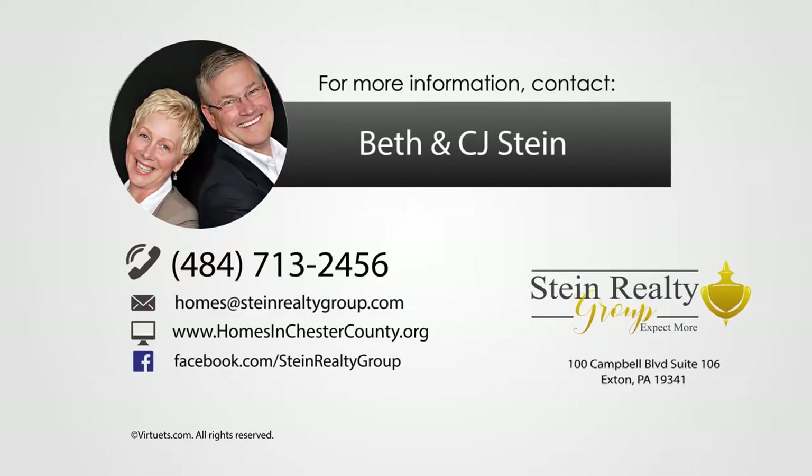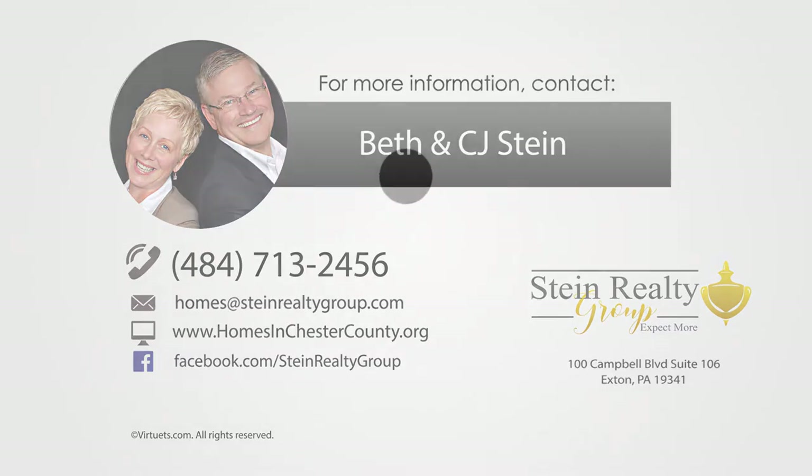This video was brought to you by Beth and CJ Stein. Questions about real estate? Give Beth or CJ a call.